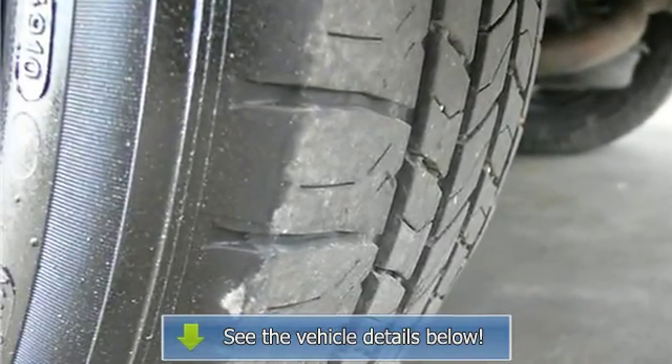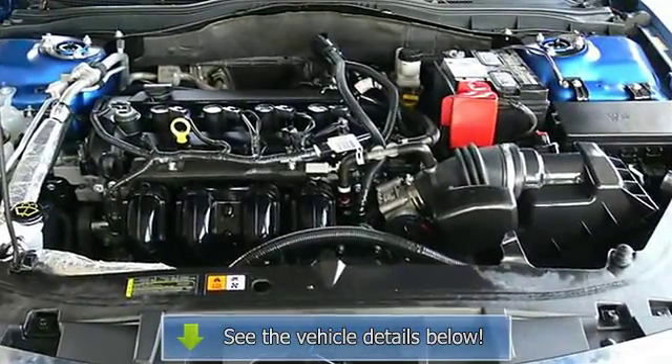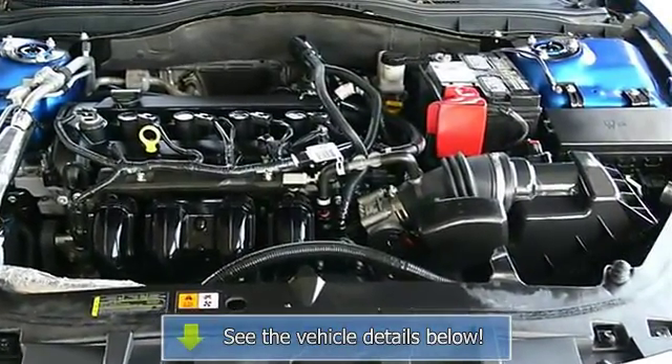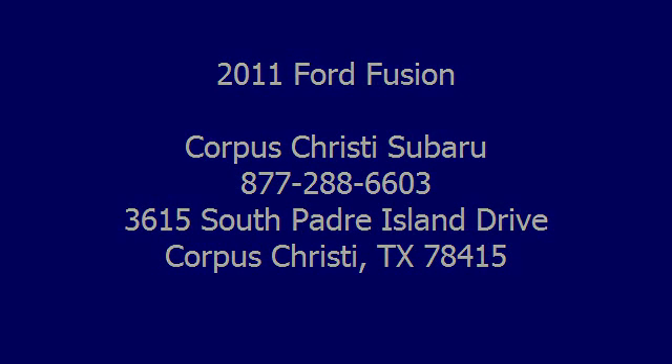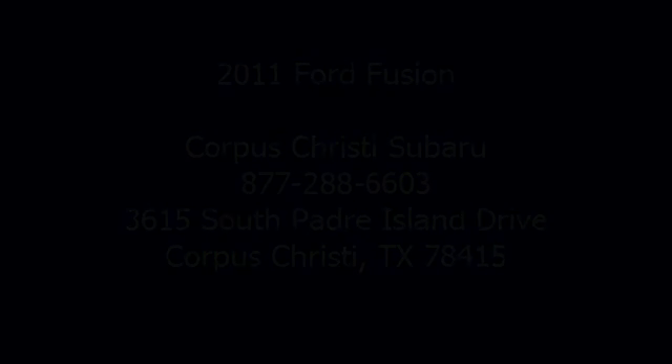Engine immobilizer, security. 2011 Ford Fusion 4-Door Car.